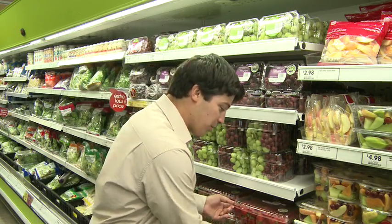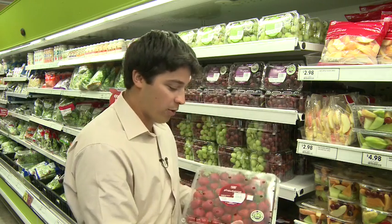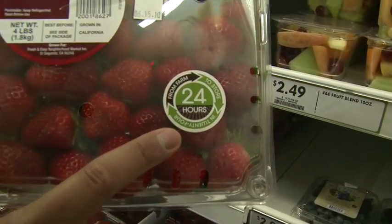Hi, I'm Justin Hill, and I am the Produce Guy of Fresh N' Easy. I'm here to tell you a little bit more about our Farm to Store program that we offer in 24 hours. So look for this label when you're in stores. We have it here on our 4-pound strawberries, which is Farm to Store in 24.